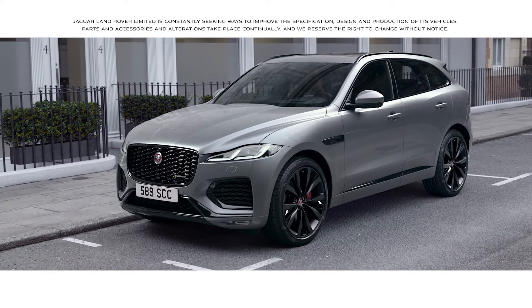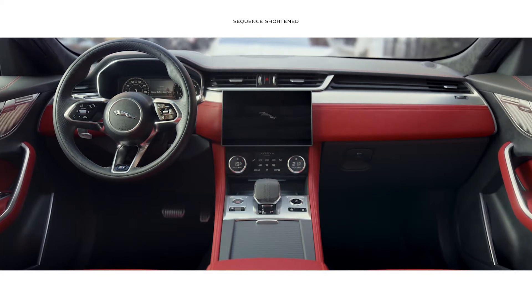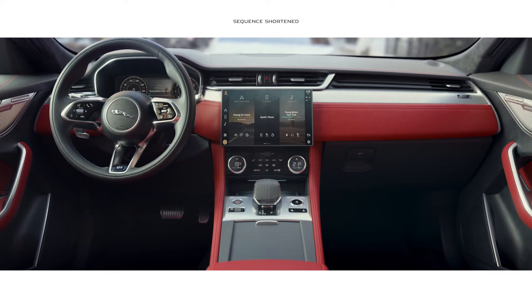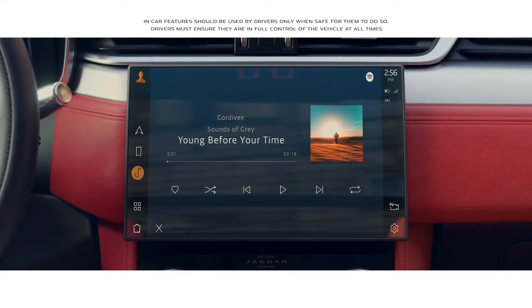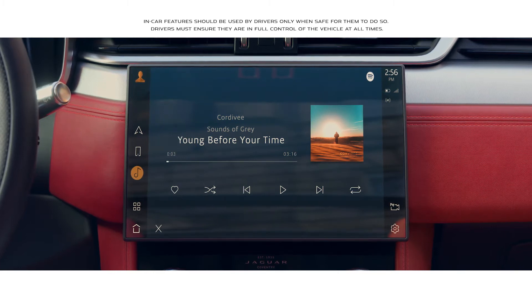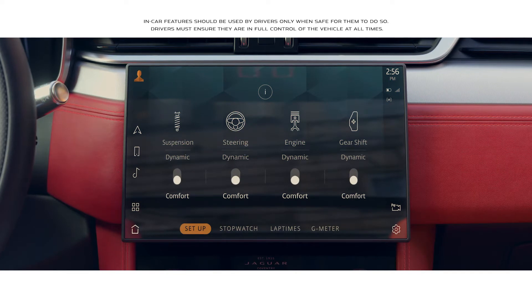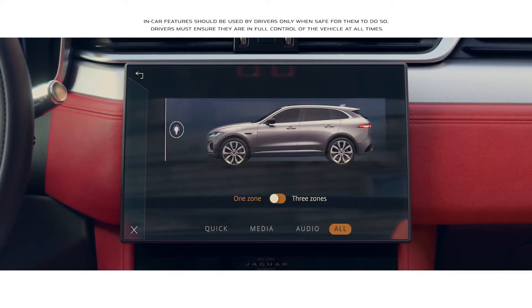The new Jaguar F-Pace is equipped with intuitive touchscreen technology. At the heart of the interior lies the all-new PIVI Pro infotainment system. The 11.4-inch touchscreen has a smartphone-like interface. The system enables you to quickly connect to most of the vehicle's key features from the home screen, or via the enhanced voice control.